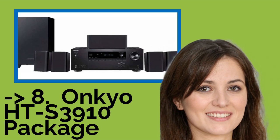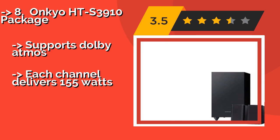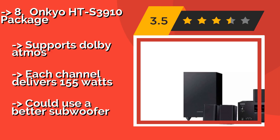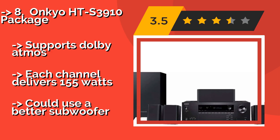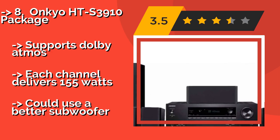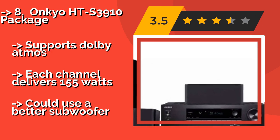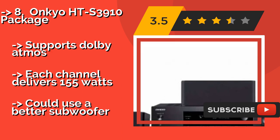The Onkyo HTS 3910 Package, around $299, outfits you with all the hardware you need to set up your entertainment center, short of a TV or projector. Its speakers all have a pretty small footprint, making this a wise selection for compact screening rooms.